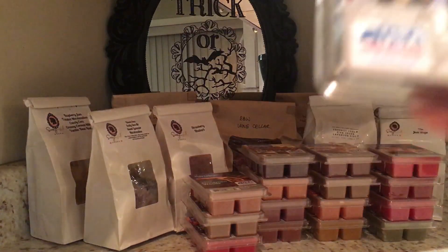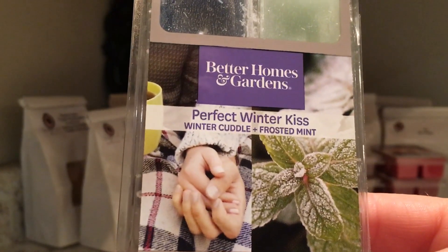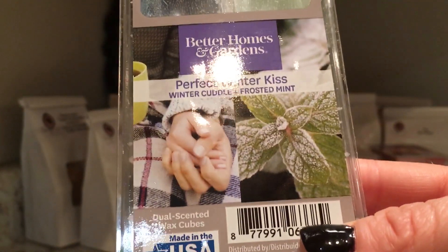And this is a dual-scented one — half of it is Winter Cuddle and Frosted Mint is the other half, so this is a dual.